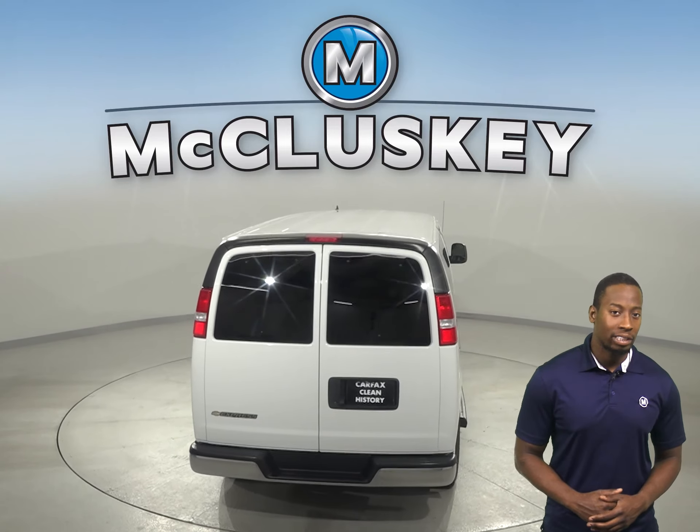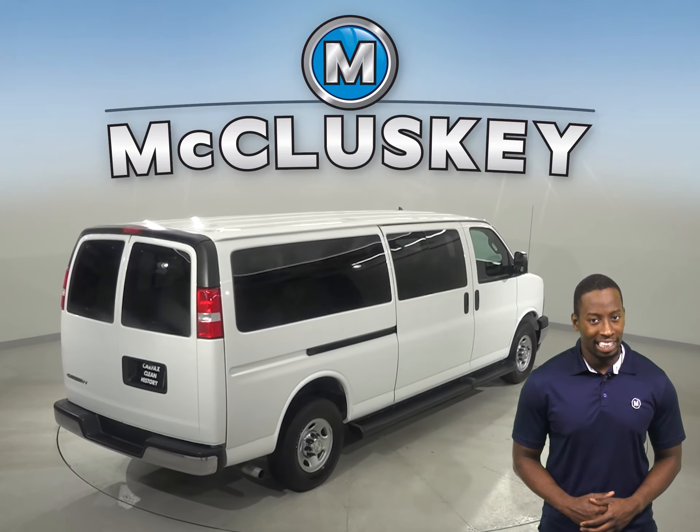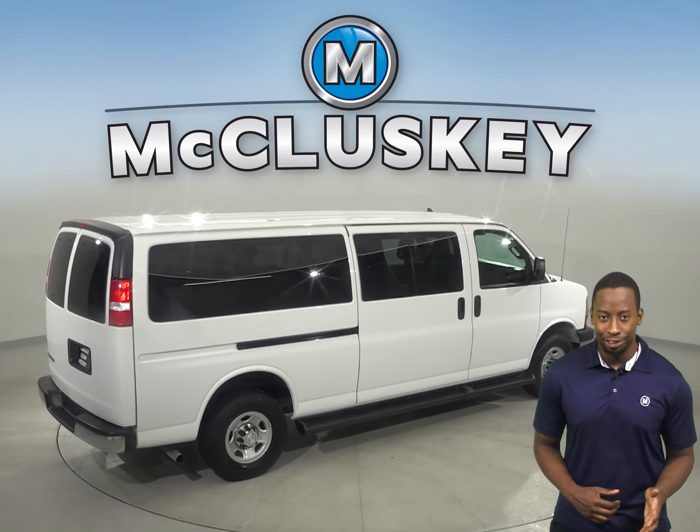The rear-view camera makes parking this big van simple and safe. There is cruise control, dual-powered seats, and powered windows.